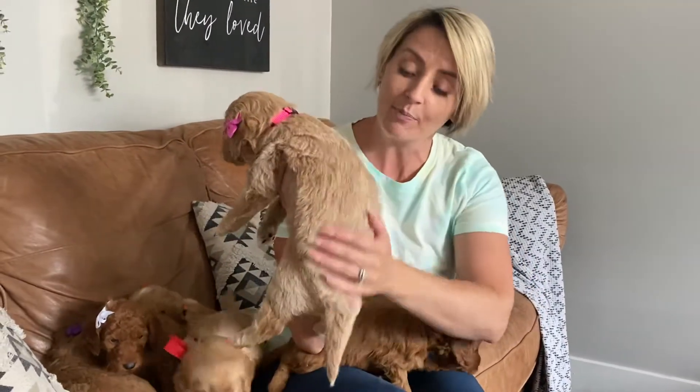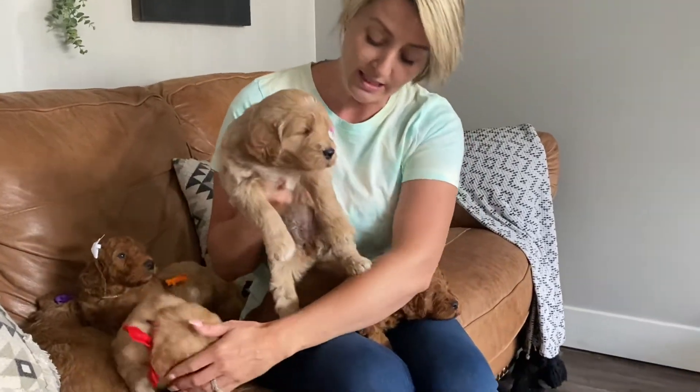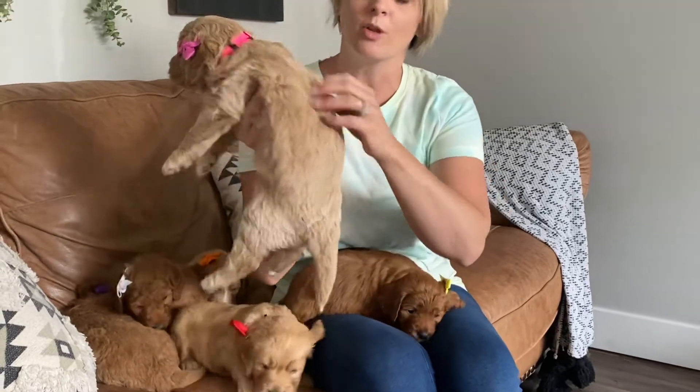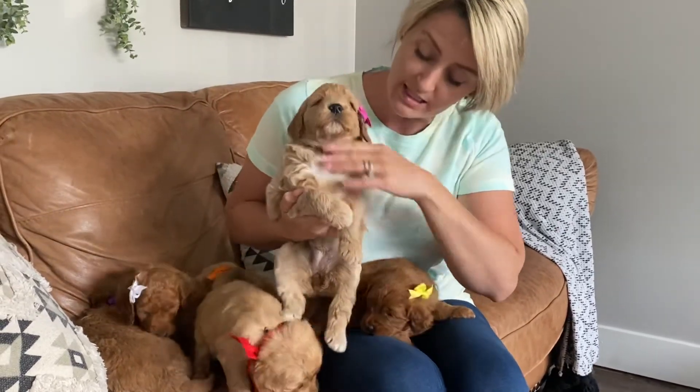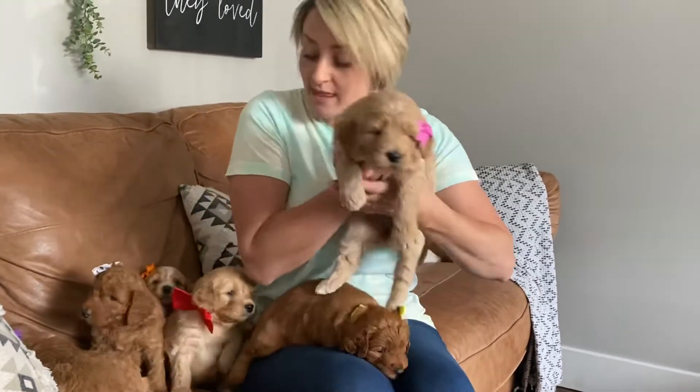And this little girl is pink collar. She has an apricot and a wavy coat. She is super cute. She has the light tones. She's kind of a marbling. She also has white on her chest and white points and a little white head. This is pink collar girl, and this is Harley's litter at four weeks old.